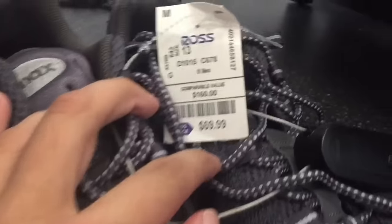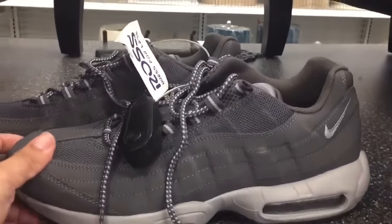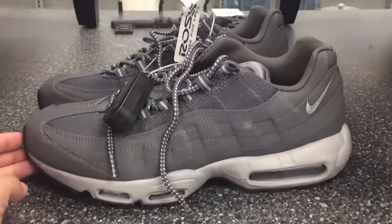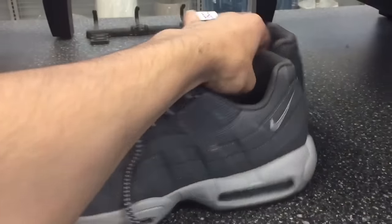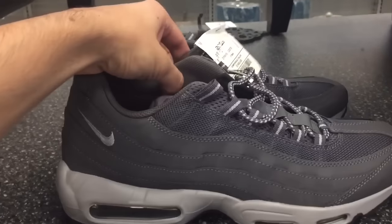Nike Air Max 95 Wolf Gray — these are pretty sweet to find here at $69.99, compared to the $160 retail. A little dirty, as you know people just throw things around at Ross. If you really want these, check out eBay — they sell for about 90 bucks and you get the size you want.